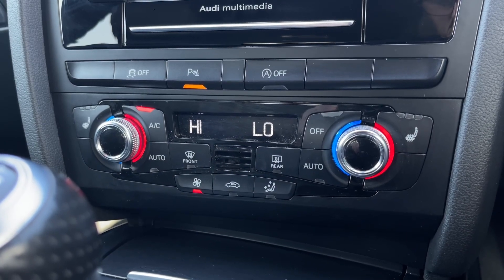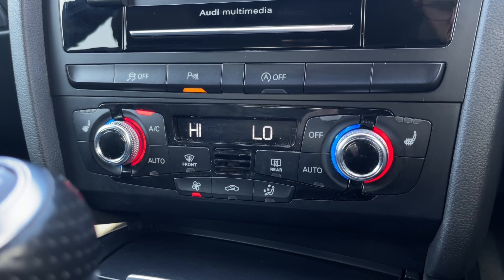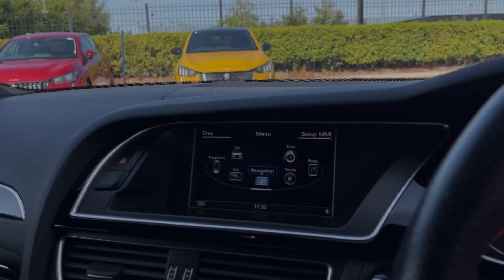Just below this, you'll find dual-zone climate control for individual temperature adjustment on either side of the vehicle, as well as heated seats — another option worth £300 — to keep nice and toasty during colder winter months.